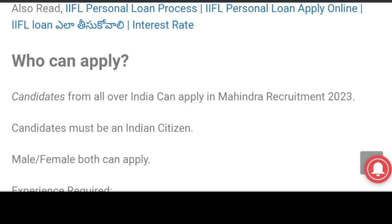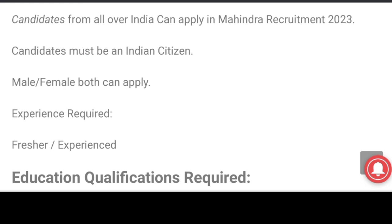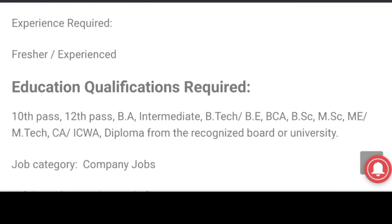All India candidates are required to apply. Male and female, freshers and experienced. Students should have passed. Education qualification for candidates should have passed 10th, 12th, BA, intermediate, B.Tech.